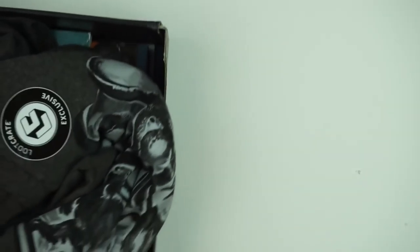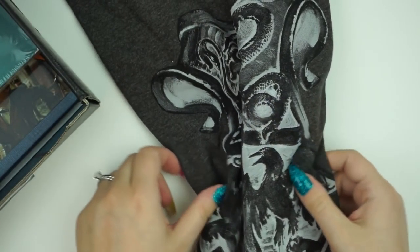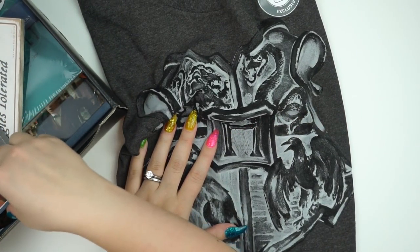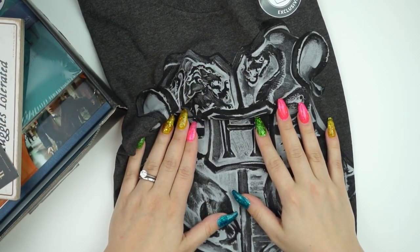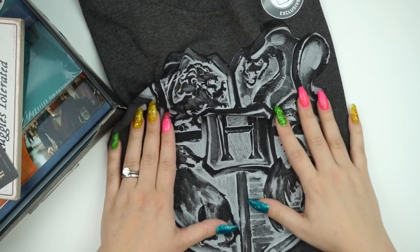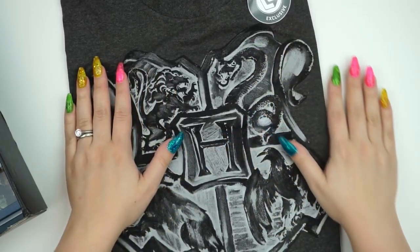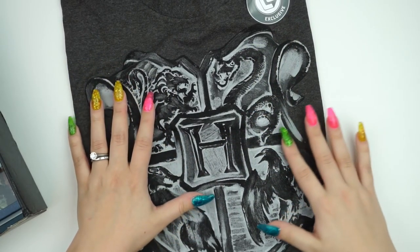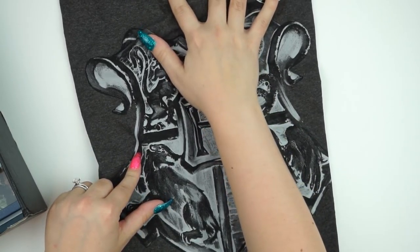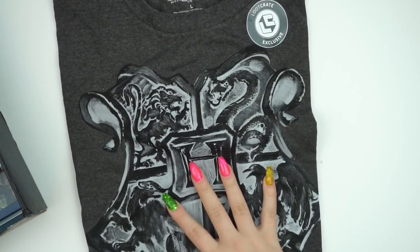I have my Loot Crate here — it's the Harry Potter exclusive Loot Crate. I saw it advertised on Facebook, ordered it February 2nd, and it just came about the 20th. I wanted to try it out and I think I'll keep my subscription for now since Harry Potter is such a big thing. This is a licensed product — not knock-off Harry Potter stuff. It's a Loot Crate exclusive, so I got to pick my size. I got a large — it has a Hogwarts crest in a kind of inverted black and white image.